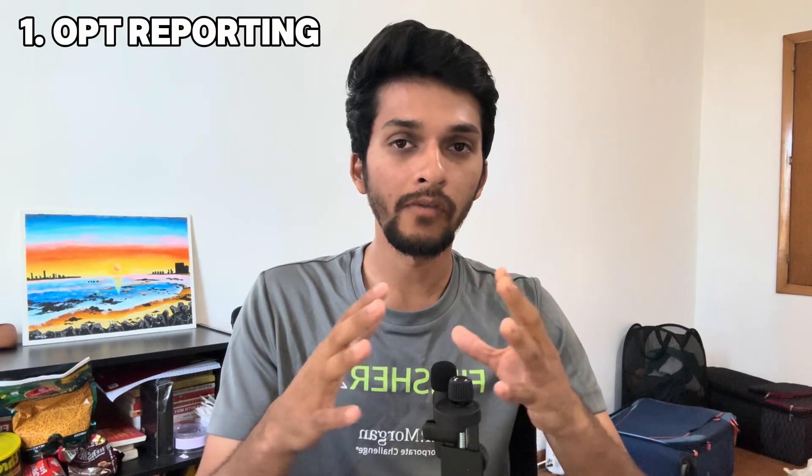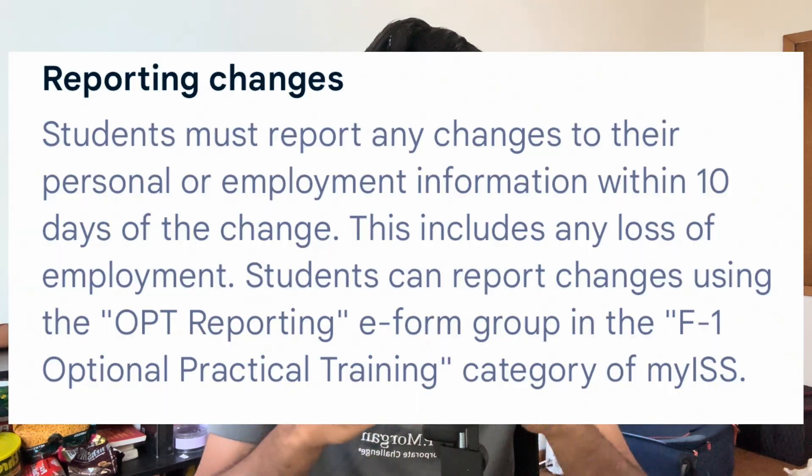Now let's look at the application process. The first step before anything is to make sure you have reported all the information to your university. I was a student at Purdue so I'll show how it's done there, but it should be similar for all universities. You have to report your OPT or any employment changes to your university within 10 business days — if your employer, supervisor, or company changes, your university needs to know so you get an updated I-20.